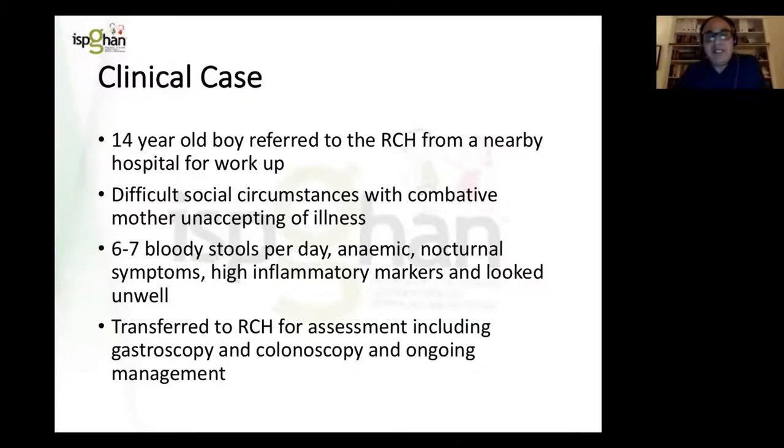I'm going to start with my clinical case. This is a 14-year-old boy referred to our hospital from a nearby institution for workup for inflammatory bowel disease, in very difficult social circumstances. The mother was unaccepting of the illness. He presented with six or seven bloody stools per day, was anaemic with a haemoglobin of about nine, had nocturnal symptoms, high inflammatory markers, and looked unwell. Stool cultures to exclude infectious causes were negative. He was transferred for assessment including gastroscopy, colonoscopy, and ongoing management.